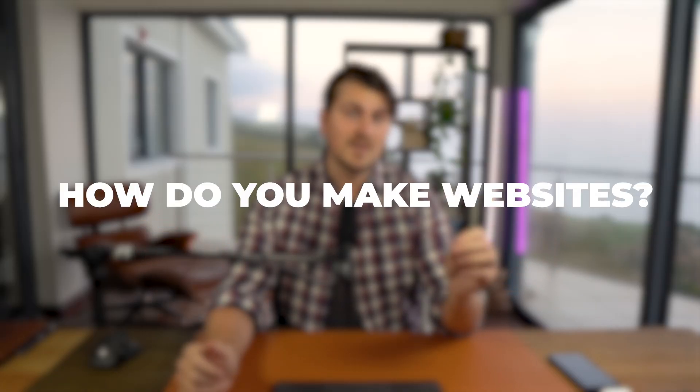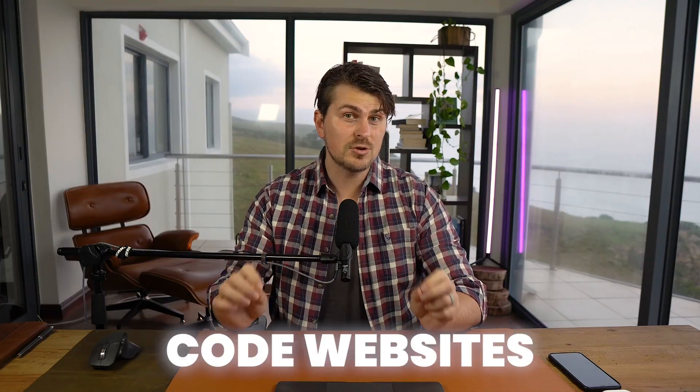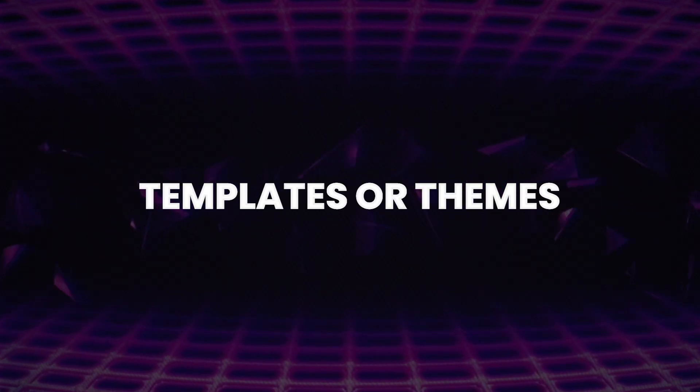Starting with: how do you make websites? Most of us are not going to make $50k or $100k custom websites that take months to build, which means we don't need to code websites from scratch. I'm going to walk through a few solutions and address common questions and objections at the end of this video. The first solution is templates or themes — there are insane templates you can buy for under $200 and you can have a professional website ready literally within hours.